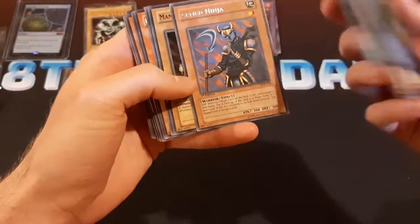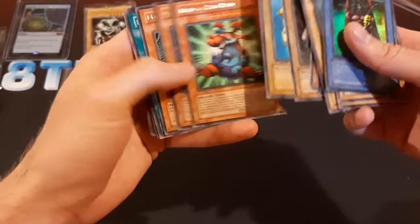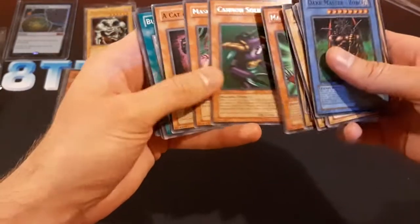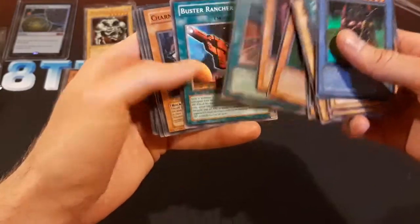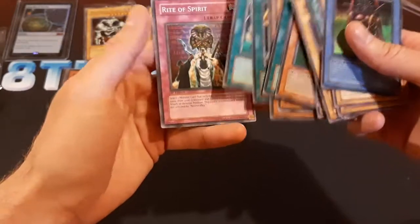Warrior Returning Live, Arm Ninja — first edition LOB stuff. Some more first edition LOB stuff, that's cool. Cannon Soldier, cool. First edition Great Dizard. Reasoning. It's a nice little lot there.